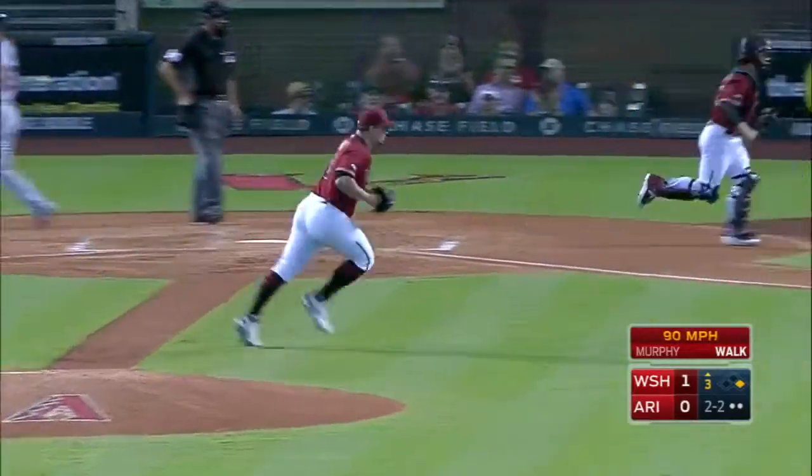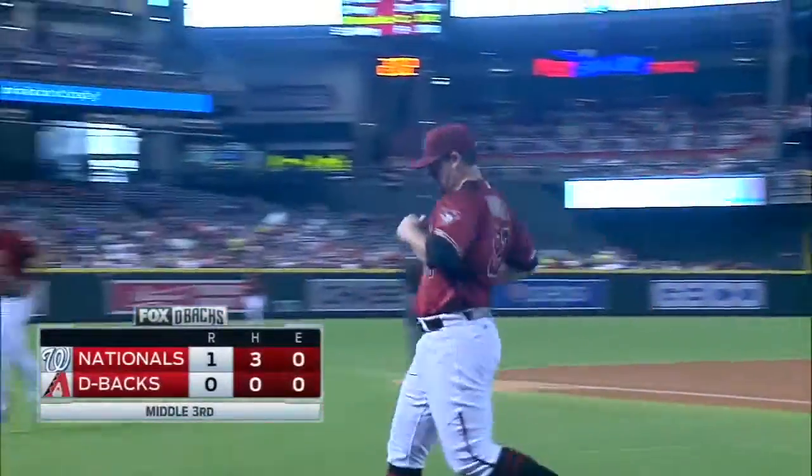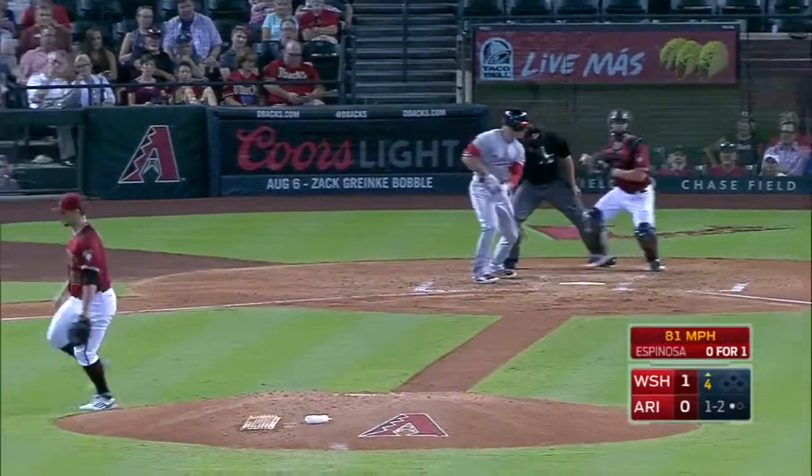He strikes out the league's leading hitter, but Trey Turner gets his first home run this year, making it a 1-0 Washington lead going into the next half inning. That's probably going to be your pinch hitter.